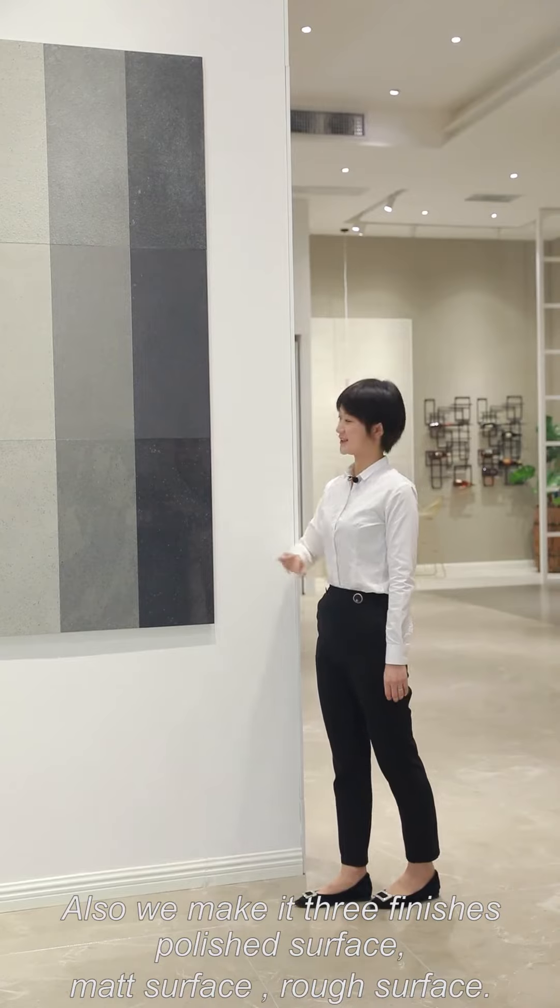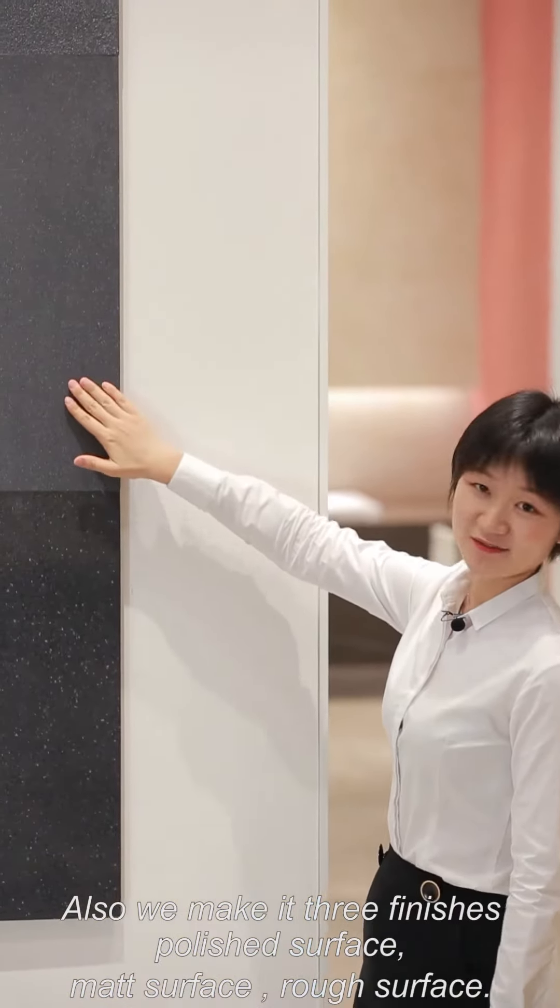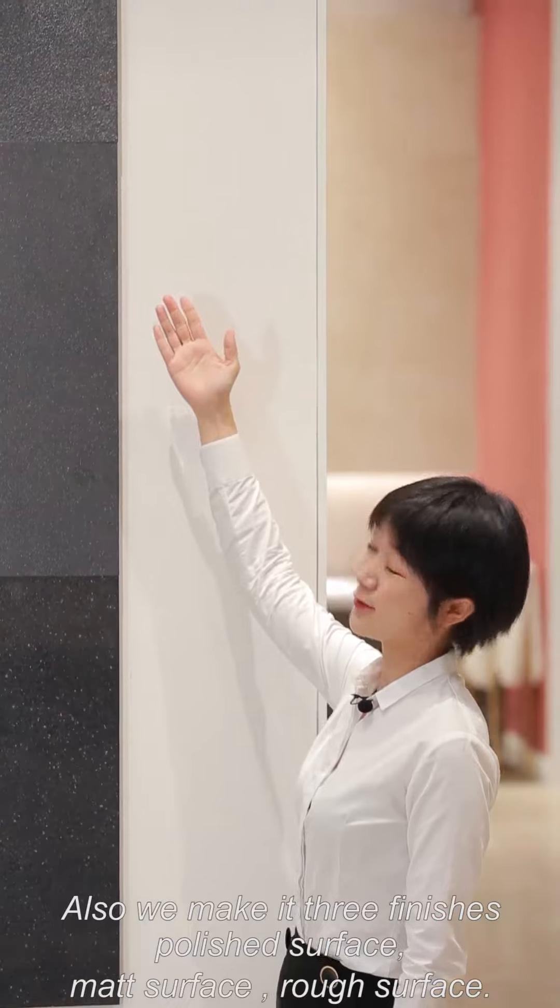Also, we make it in three finishes: polished surface, matte surface, and rough surface.